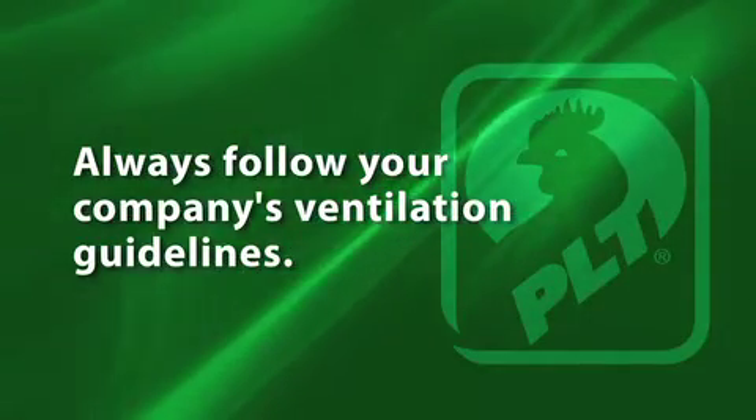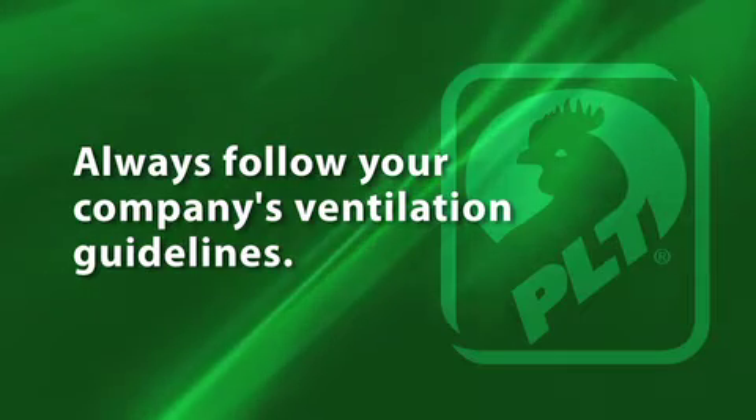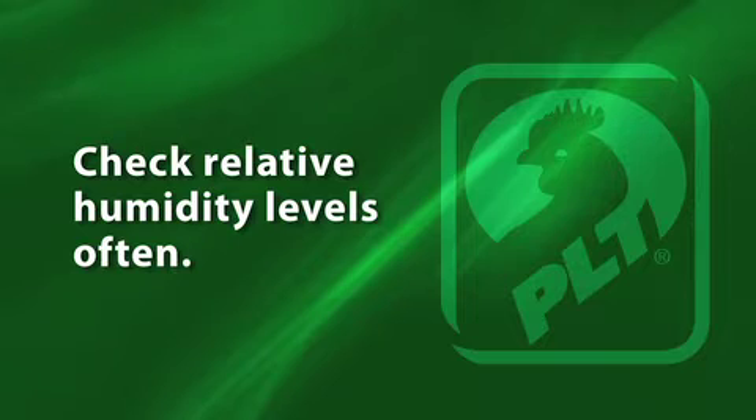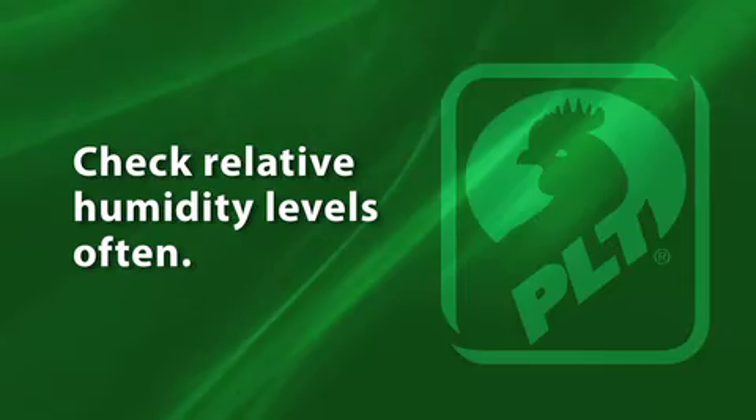You should always follow your company's ventilation guidelines, but keep in mind that humidity levels will rise gradually after bird placement. Check relative humidity levels every morning to control moisture and avoid unnecessary over-ventilation.